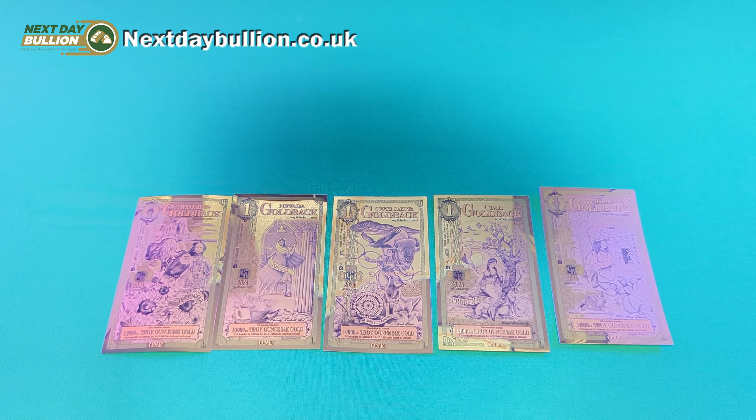As I've said previously, they really are a novel and fun way to collect a bit of gold for the stack. But if you were planning to do the same thing yourself, I highly recommend heading over to the Next Day Bullion website and picking up your set of Goldbacks today, as they are only minted to limited numbers and I can see these selling fast.